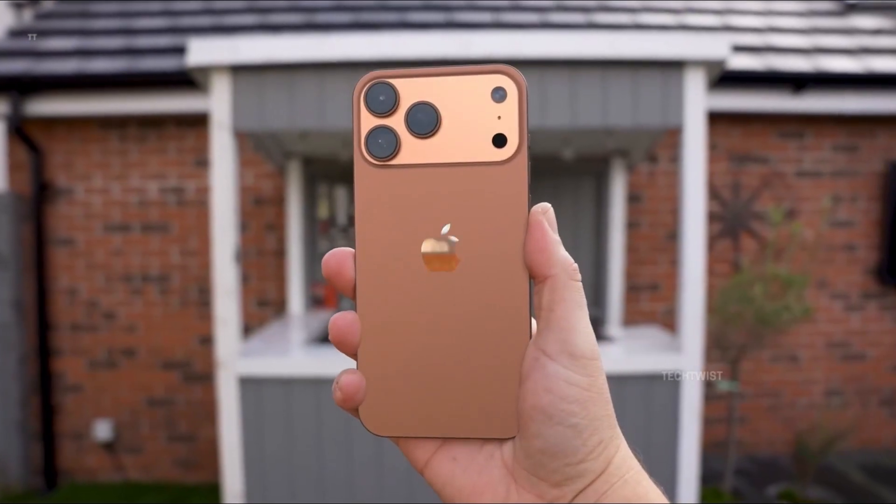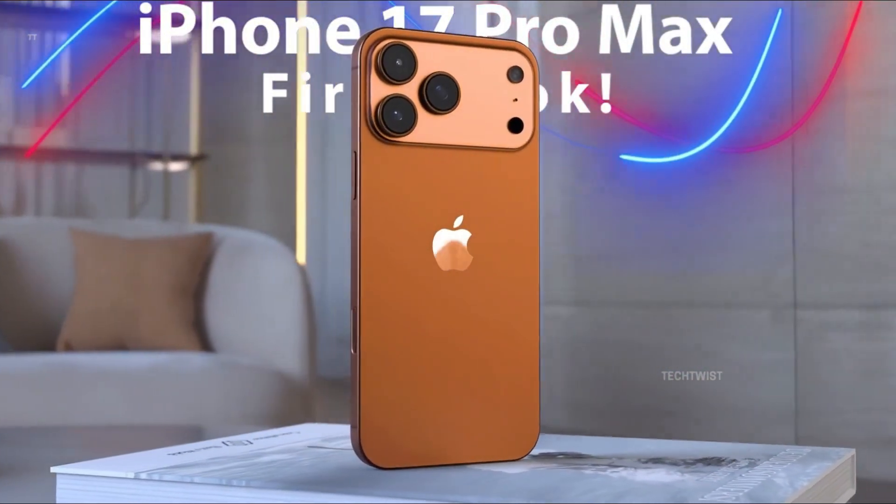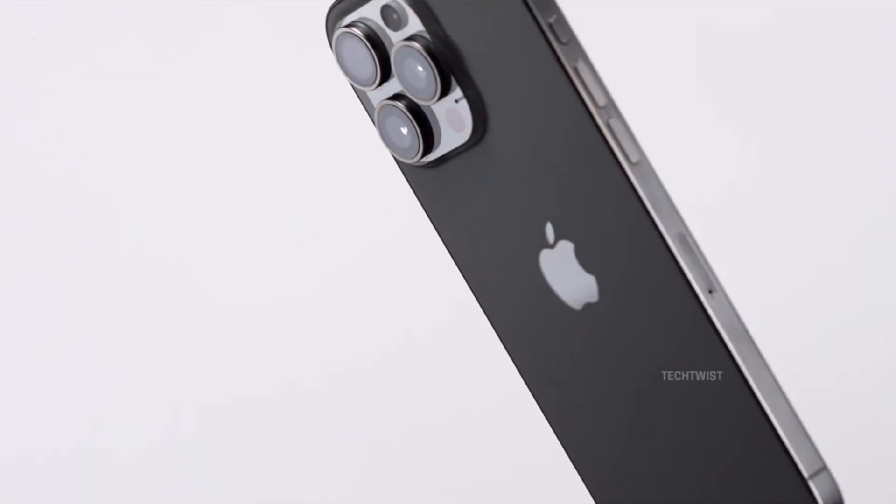Apple is expected to officially unveil the iPhone 17 Pro Max alongside the rest of the iPhone 17 series in the second week of September.